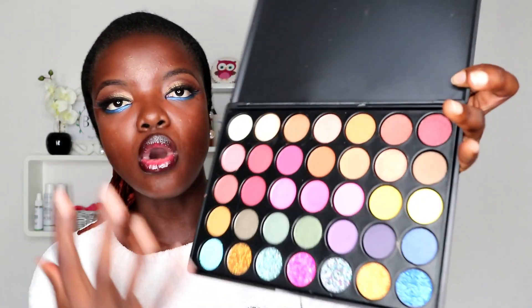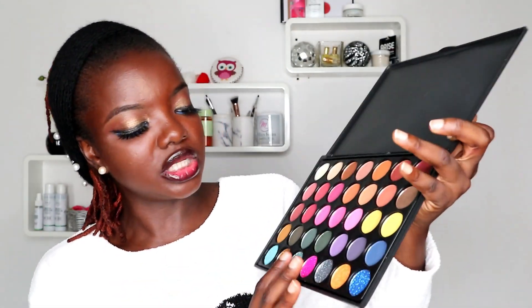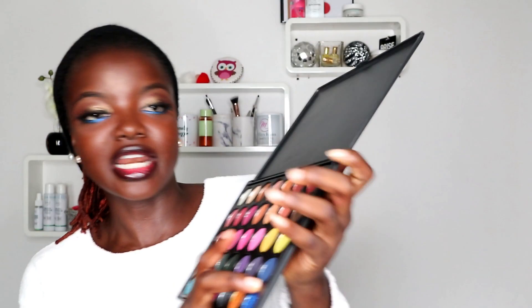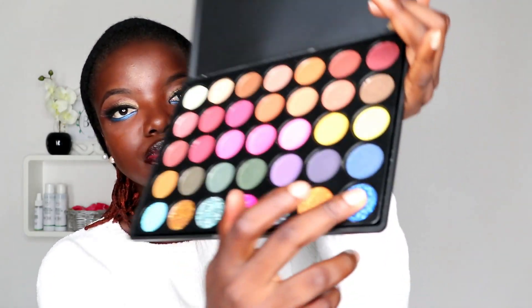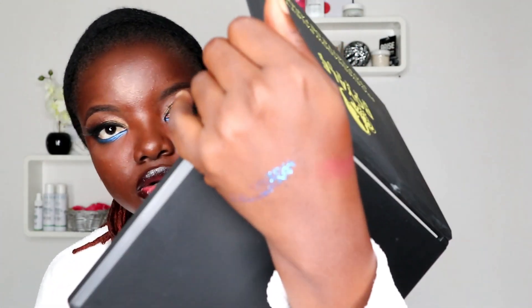One thing I have against this palette is that the colors are more warm tones, and the ones that are supposed to be pigmented are not as bright as I would love. That's not to say it's not a good palette though. Let me quickly swatch — this is the blue glitter, and it's coming off. Then this is the orange — it actually comes on. I haven't tried this on my eyes but I'm just testing and swatching from the palette, and that one has pigment.